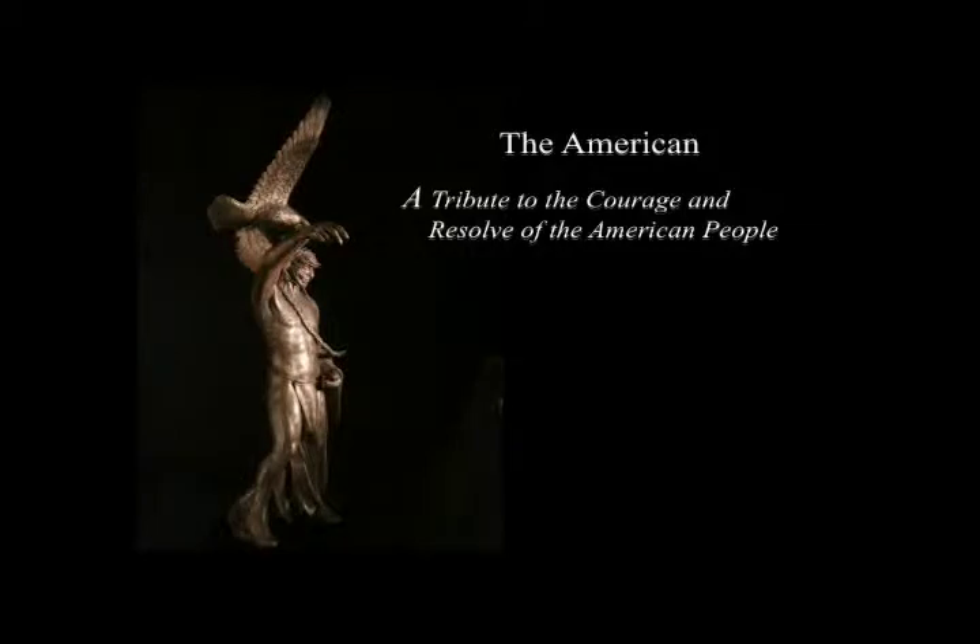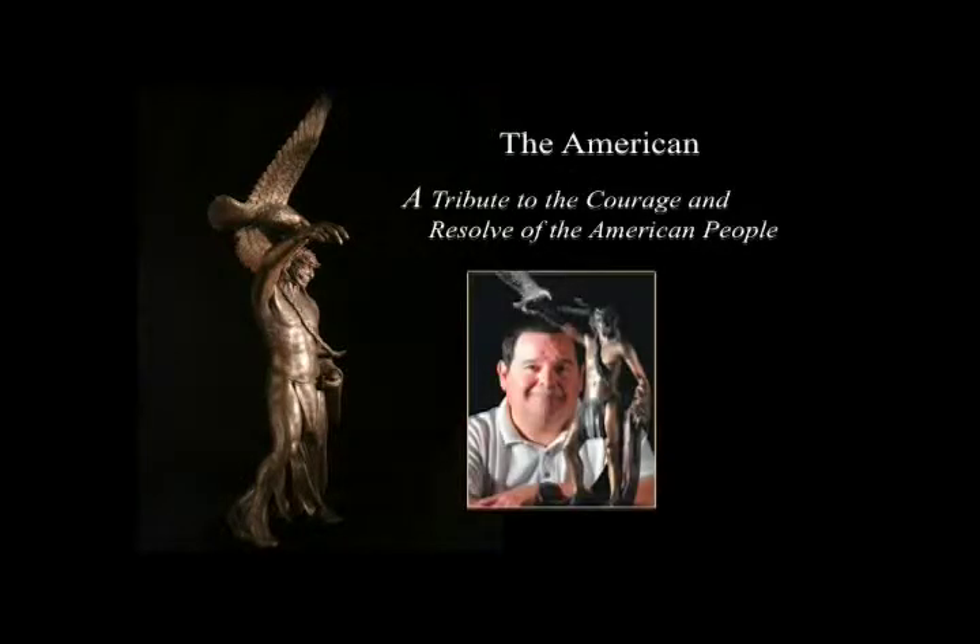This is the engineering prototype of the monument. Shann Gray, the artist and designer of this monumental piece, is an Osage Indian. It was his vision for the image to reflect the courage of all Americans, no matter their race or creed.